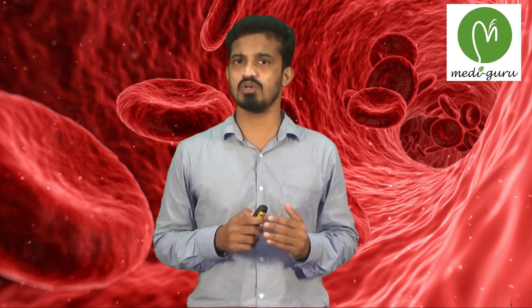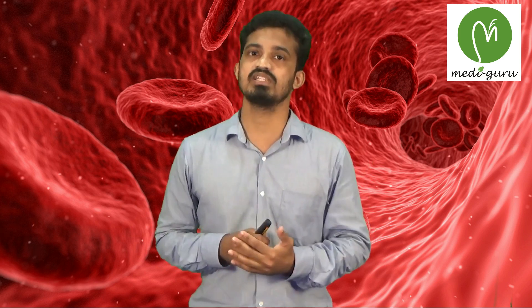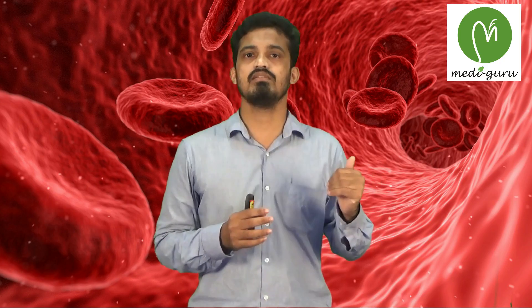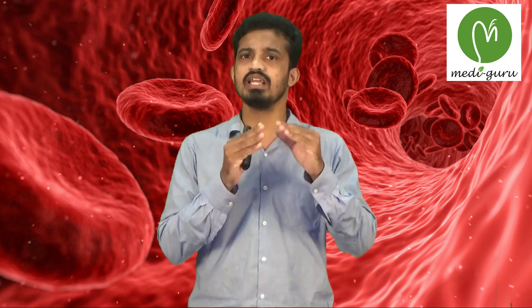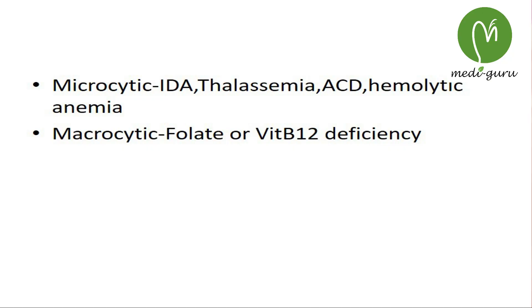MCV is the mean corpuscular volume — the average volume of a single RBC. It is calculated by dividing the total volume of RBC by the total number of RBC, i.e., hematocrit value divided by RBC count. It is normally 80 to 100 femtolitres. In the normal range it is called normocytic. Below 80 is microcytic, seen in iron deficiency anemia, thalassemia, and anemia of chronic disease. In certain chronic conditions like rheumatoid arthritis and TB, and in hemolytic anemia, microcytosis can result.